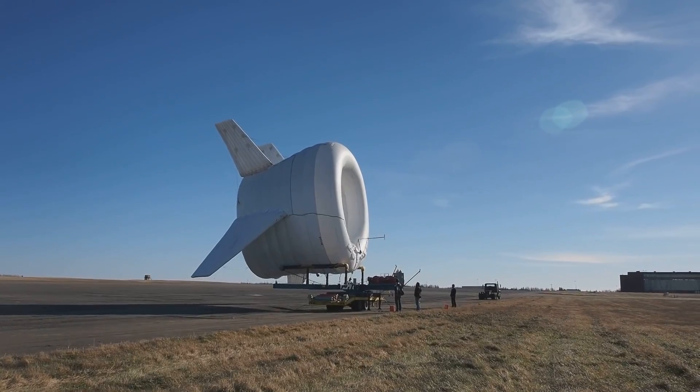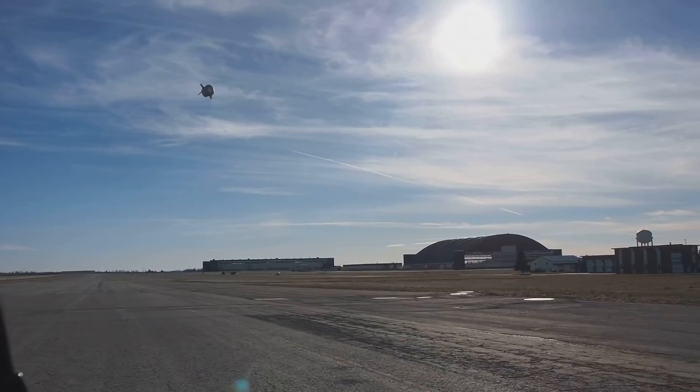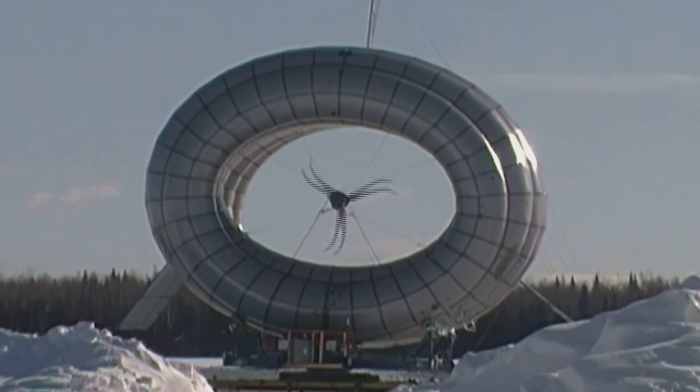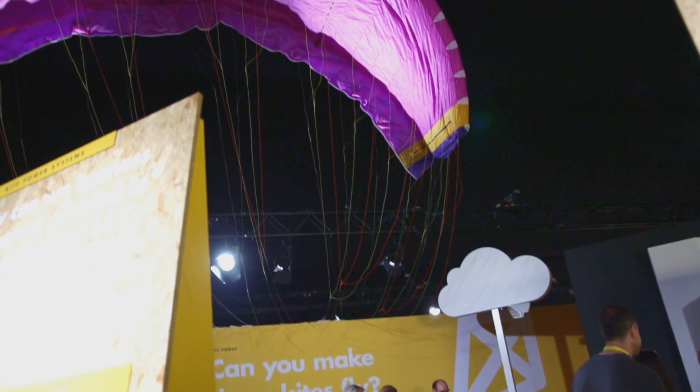Some companies have designed and built small turbines that are suspended in the air with a large helium balloon, but these produce very little power and are not easily scaled to a larger size. Another solution is to use kites.